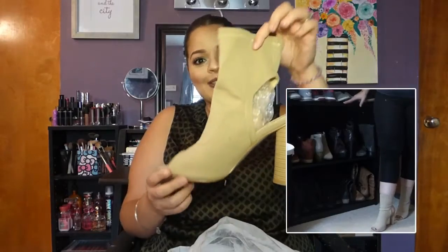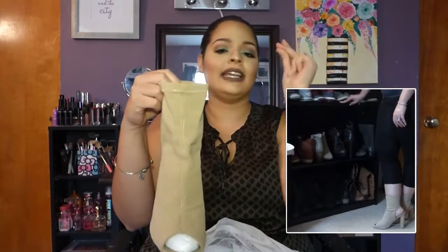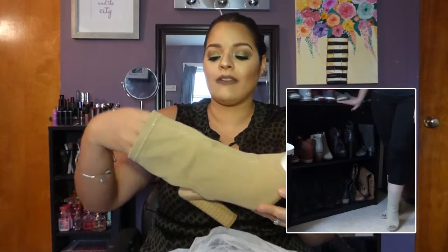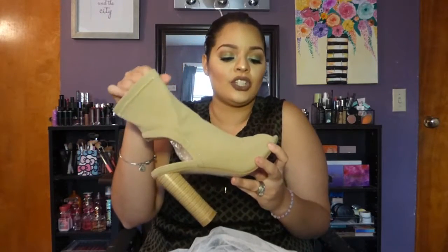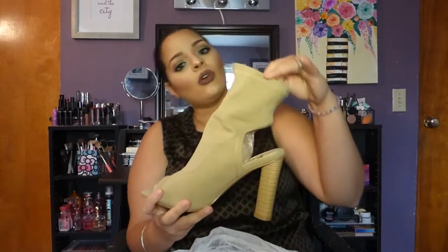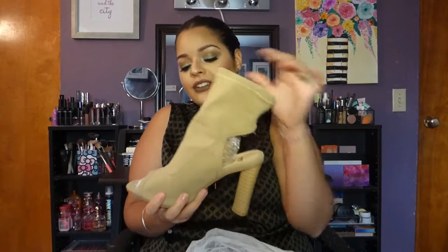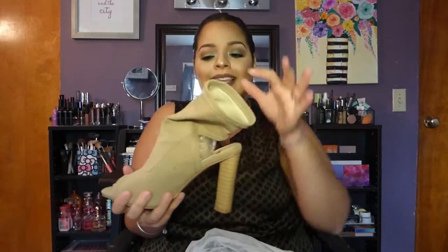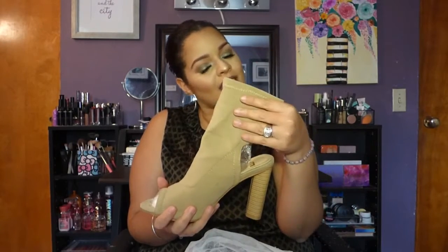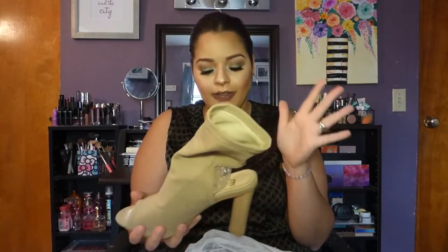Now let's move on to the only thing I bought from Ego UK. The shipping was on point. When I saw this shoe on Ego UK's website I was like, I need that. These chunky heels are such a trend right now. They're nude — simple but so pretty. I feel like this will just make an outfit perfect.